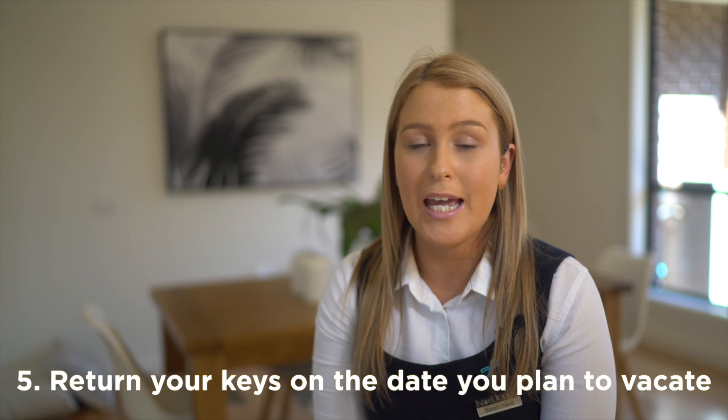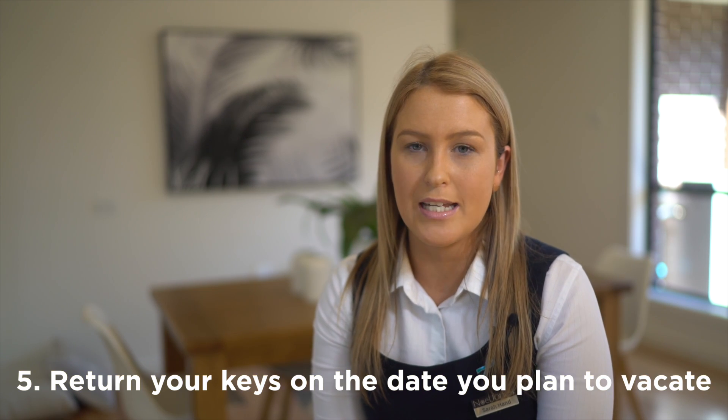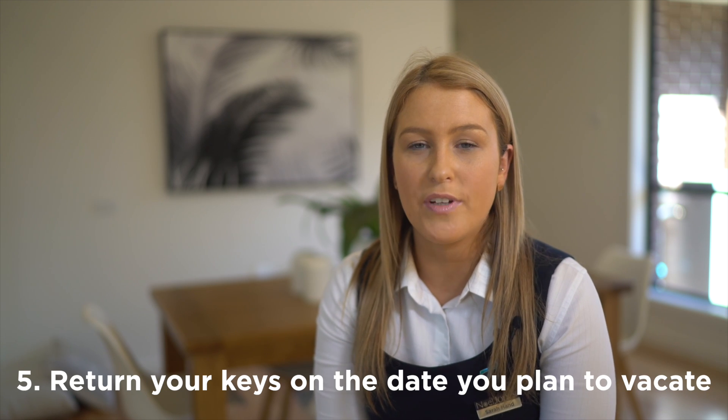Please ensure that when you do return your keys, you return them on the date that you intend to vacate. If you return them any later than your vacate date, you will be charged for each additional day.